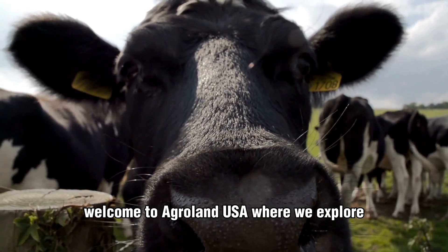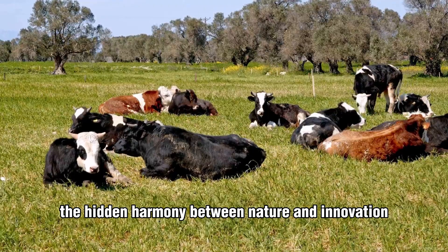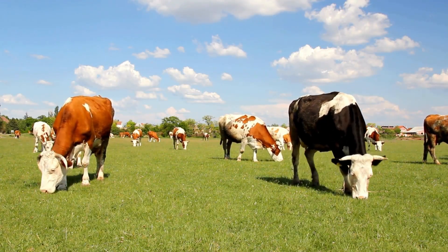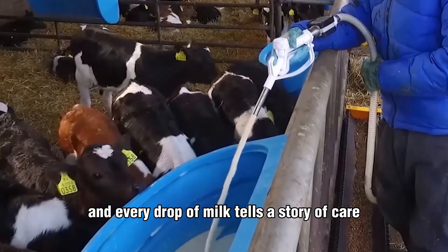Welcome to Agroland USA, where we explore the hidden harmony between nature and innovation. In today's episode, we step into the beating heart of modern dairy farming — a place where technology meets tenderness, and every drop of milk tells a story of care.